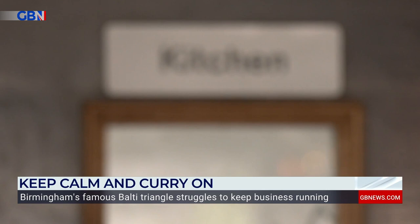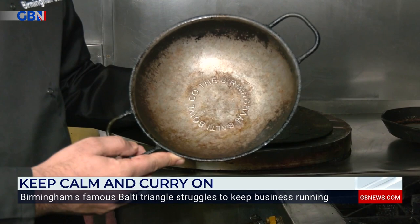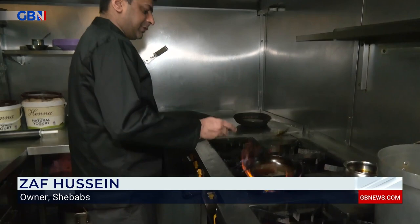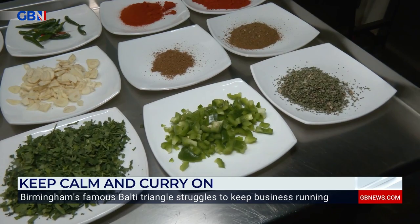But what makes a Balti a Balti? Zaf gave GB News a look into the kitchen to show us how it's done. This is what a proper Balti bowl is — thin pressed carbon steel, actually manufactured in Birmingham as well. Turn the heat up, add a bit of vegetable oil, in go some onions, green pepper, tomato, and a chilli for good luck.